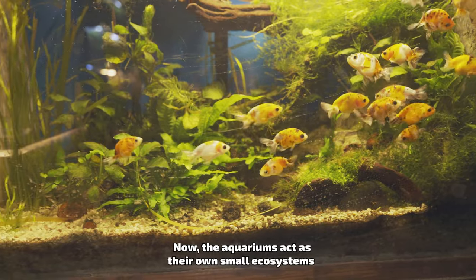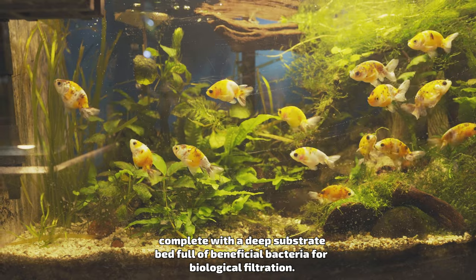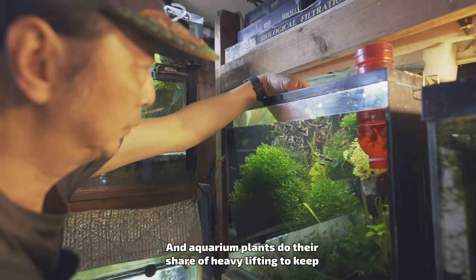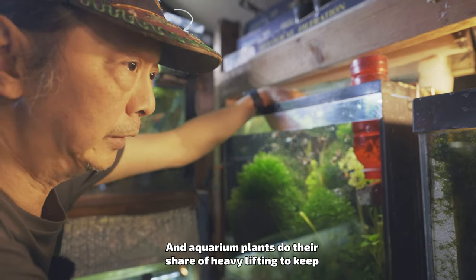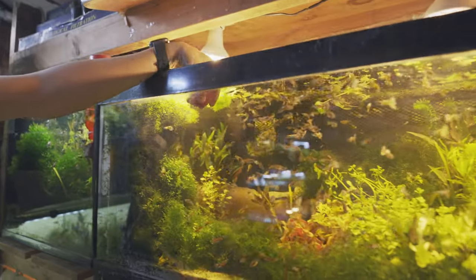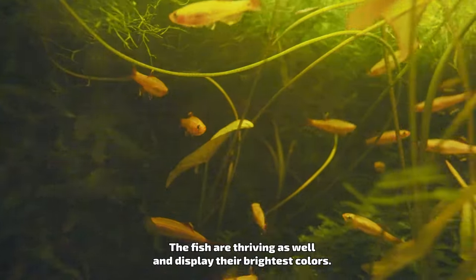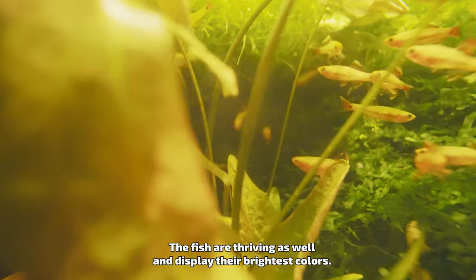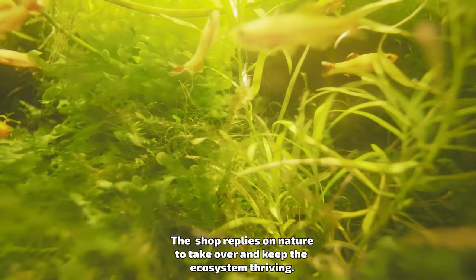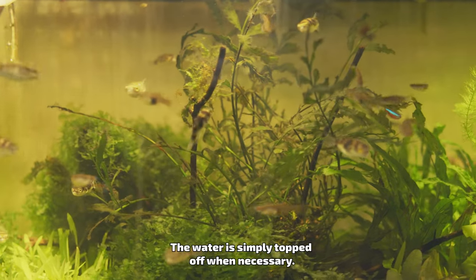Now the aquariums act as their own small ecosystems, complete with a deep substrate bed full of beneficial bacteria for biological filtration. Aquarium plants do their share of heavy lifting to keep the water clean and free of excess waste. The fish are thriving and display their brightest colors, with the shop relying on nature to keep the ecosystem thriving. The water is simply topped off when necessary.